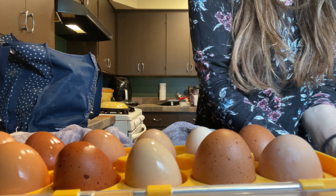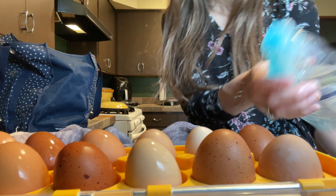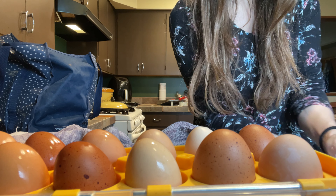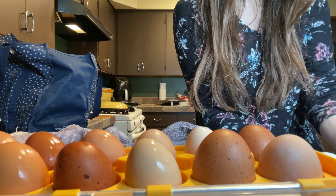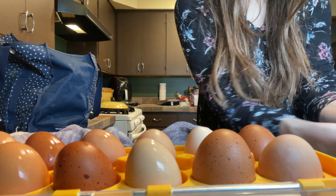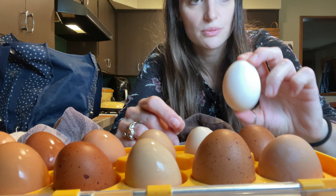Since I washed these, they're going in the refrigerator, so these need to be used in two weeks. Two weeks for washed refrigerated eggs, three weeks for unwashed refrigerator, and four weeks for the countertop eggs. There are other ways you can store eggs too — putting them in lime water apparently makes them last up to a year. But there they are, and I was just showing you guys how dirty those eggs can be.